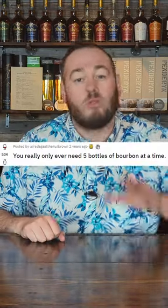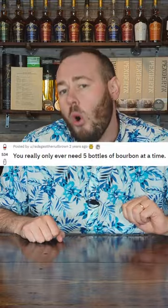Hey, what's going on everybody. There is a gentleman on the subreddit Bourbon called Radha who has the nut brown, and he states you only ever need five bourbons. So these are my five bourbons — I hope you enjoy the list.